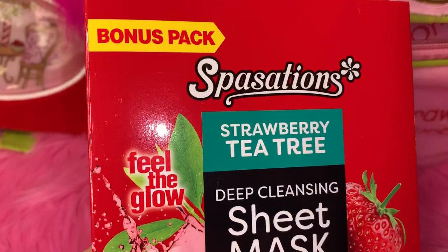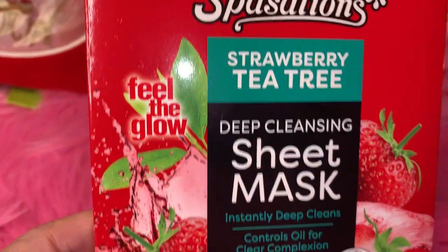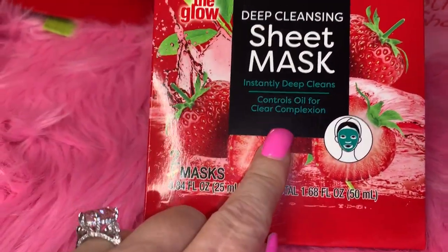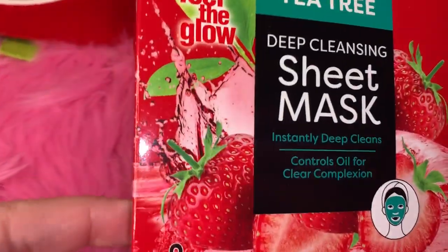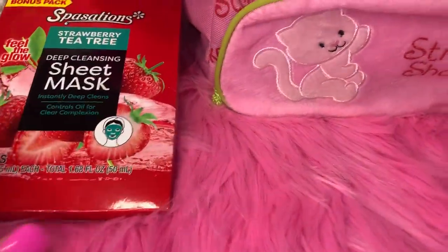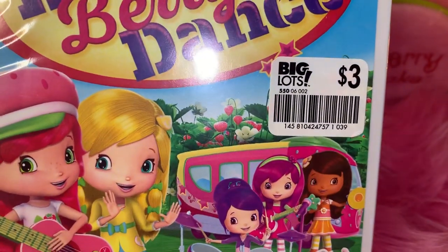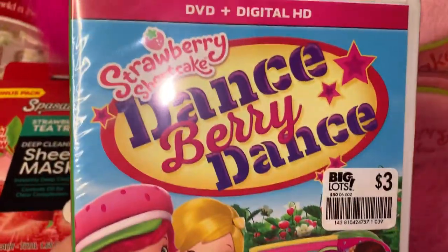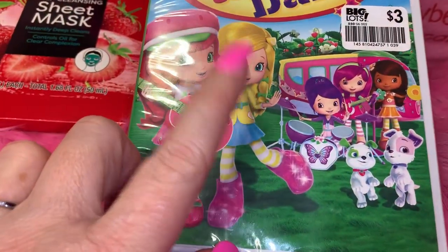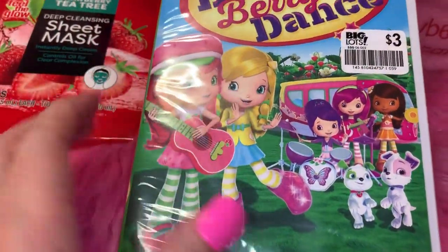I also have a little pack of Spa Stations Strawberry Tea Tree Deep Cleansing Sheet Masks — I got these at Dollar General and I love the packaging with gorgeous strawberries. It says 'Feel the Glow.' Then I have a Strawberry Shortcake DVD — it's 'Dance Berry Dance' and I got it at Big Lots on clearance for $1.50 off 50%. I now have all the Strawberry Shortcake DVDs in my collection and they're all so cute.